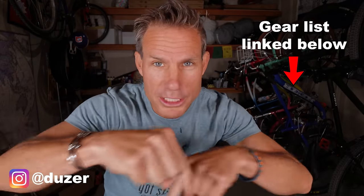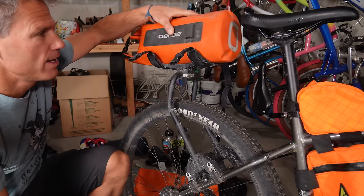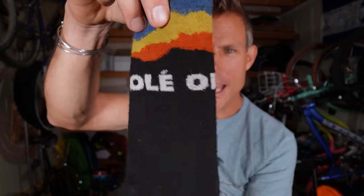You are about to watch a long video about all of my bikepacking gear. In case you don't want to watch this long video — which you should — I made an extensive list of everything that I use, linked down below. I want to start off by saying that I'm not sponsored by any of these brands. I use all of this gear because I truly love it. I do have some personal relationships with some of these brands and they give me free stuff from time to time, but that's it.